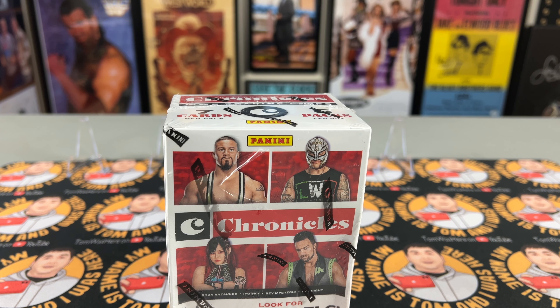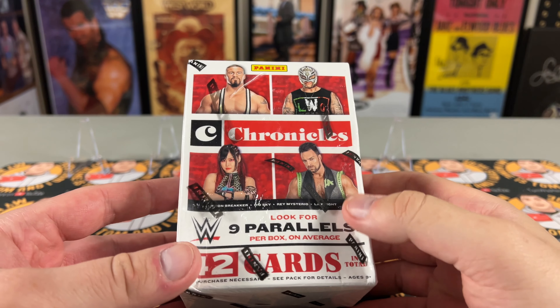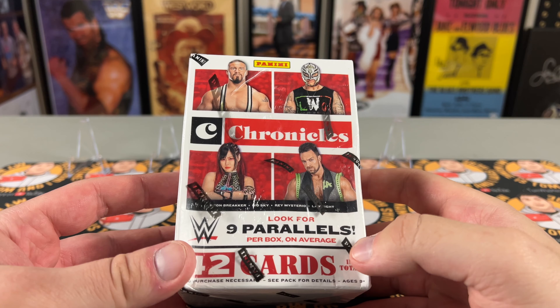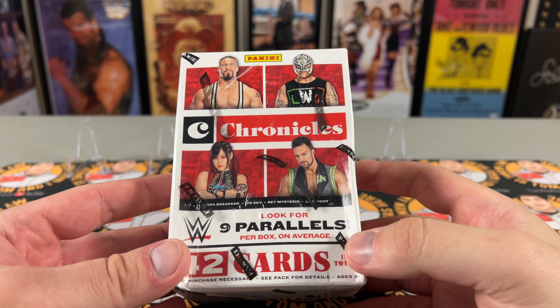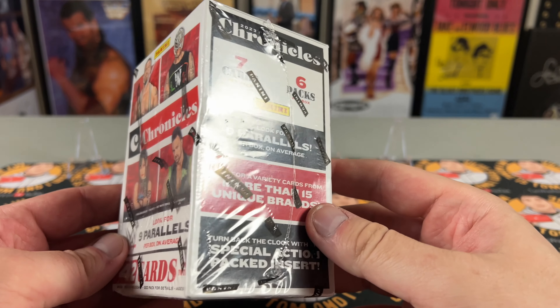If you know Walmart, you know the card area is just stuff all over the place — kind of a big mess. She couldn't find a price checker and by the time she realized what was going on, she had already bagged the stuff. So happy Father's Day! She got me the NBA Hoops, which will be in another video, and she got the WWE Chronicles here.